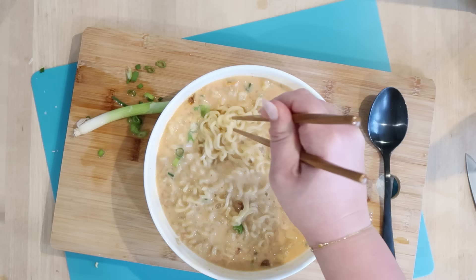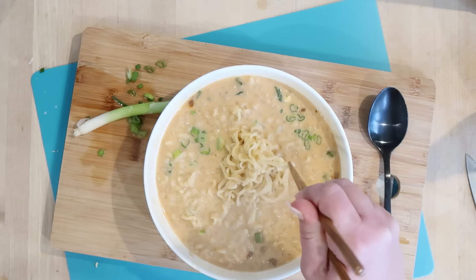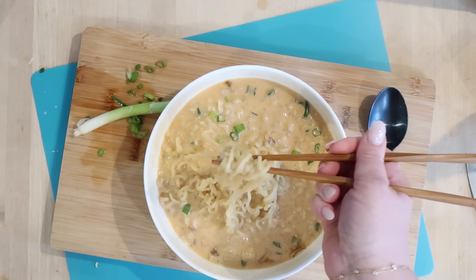Have you guys also seen the recipe where they use a slice of American cheese in the ramen? I think I want to try that next. TikTok hack boom — ramen. I'm going to go eat this.